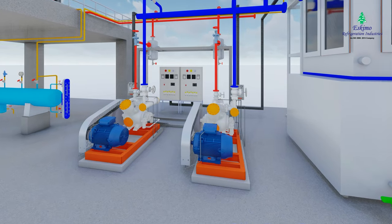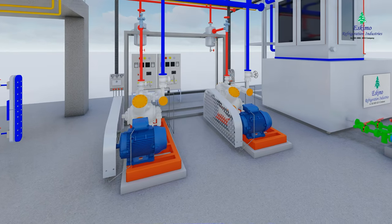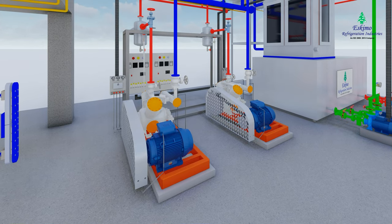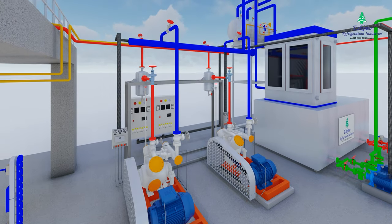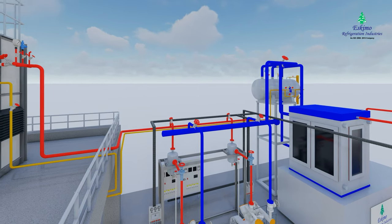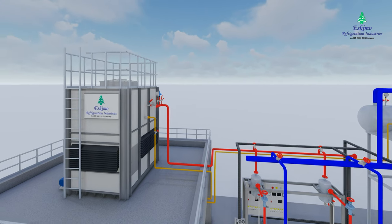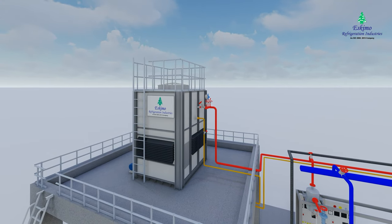The compressor is the heart of the refrigeration system. It pumps ammonia refrigerant around the system to provide cooling. Refrigerant is sucked into the compressor as a low pressure vapor and leaves as a high pressure vapor. The working principle of the compressor is to increase the pressure and temperature of the refrigerant and pass it to the condenser.